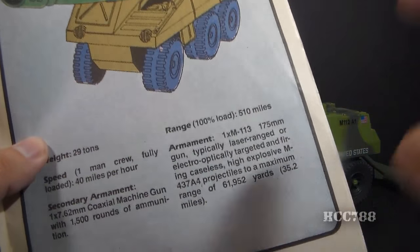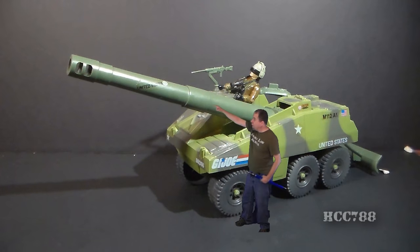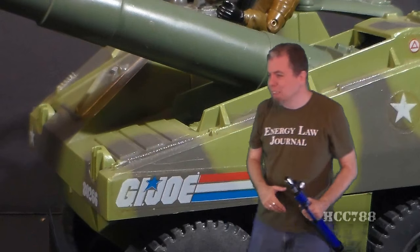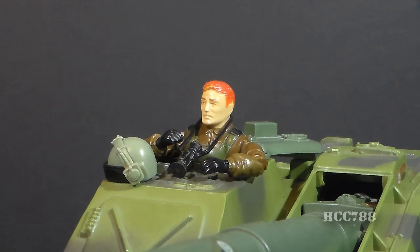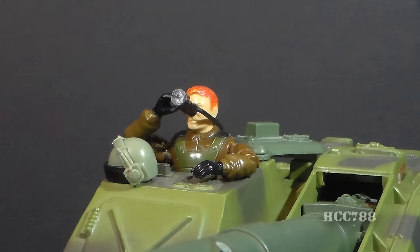If I fired this thing from here, I could hit the next county with it. Ready, Thunder? Fire! That is loud! That'll rattle your bones! Can you see where it hit? No?